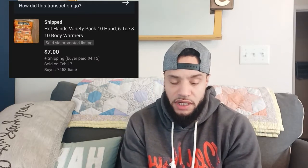The next one is not a great sell either — it's a thing of Hot Hands feet warmers and hand warmers. I paid seven dollars for two bags, so I have three fifty into this one. I sold it for seven dollars via promoted listing, then I dropped the ball again on shipping and paid eight fifty-two for shipping. All in all I'm negative five dollars and two cents. It is what it is — I learned my lesson on that one.